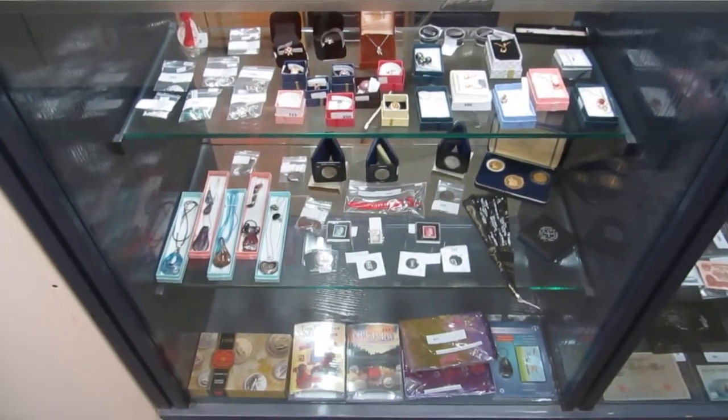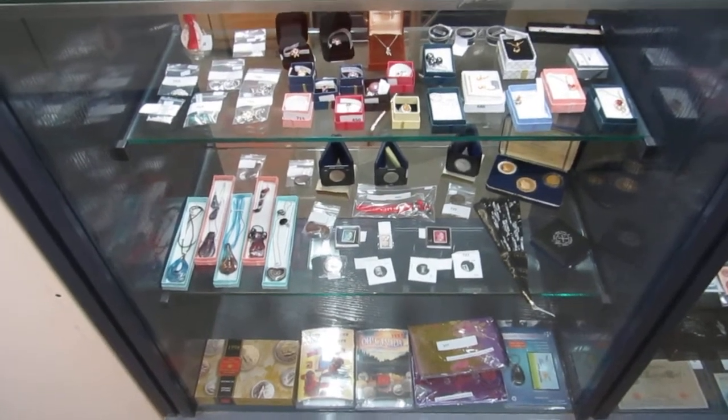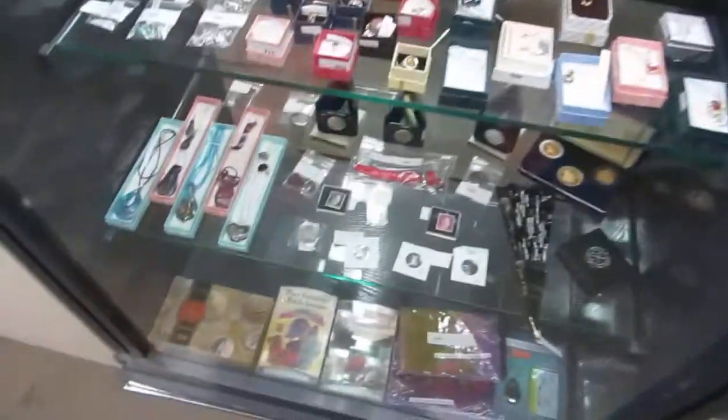Here we are for the August 21st Buckaroo Auctions auction walkthrough. Let's get to it — we've got lots to cover.